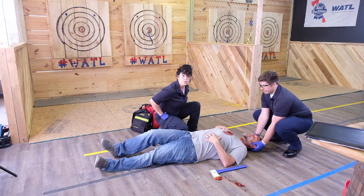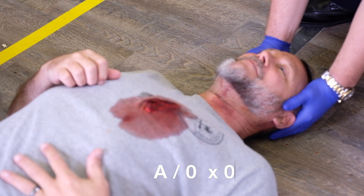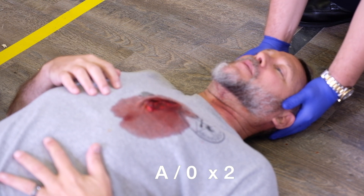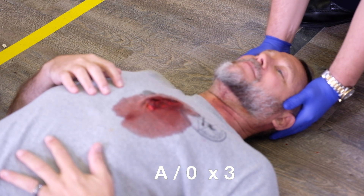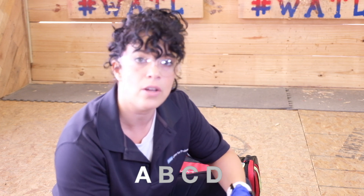The patient's eyes are tracking my movement and the patient appears to be alert. Hi sir, can you tell me your name? Mark. Mark, can you tell me where you are right now? An axe-throwing place. And what year is it? 2023. And briefly, what happened today? I got hit in the chest with an axe. My patient is alert and oriented times four, and I know because my patient is speaking to me that his airway is open and patent.